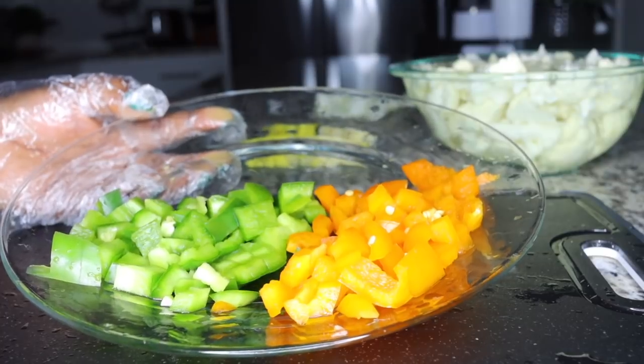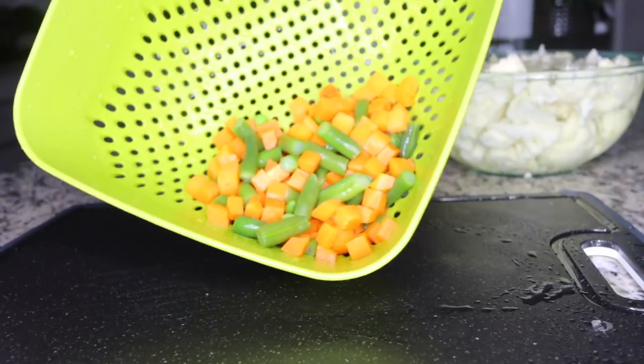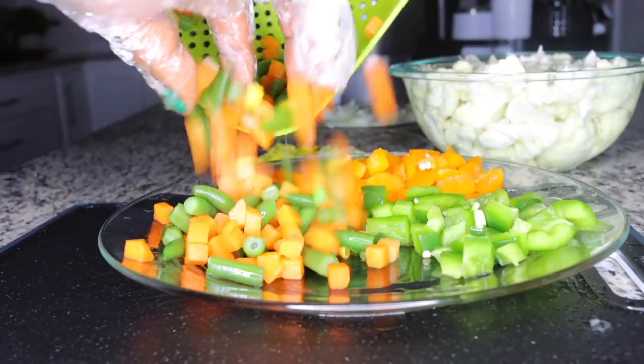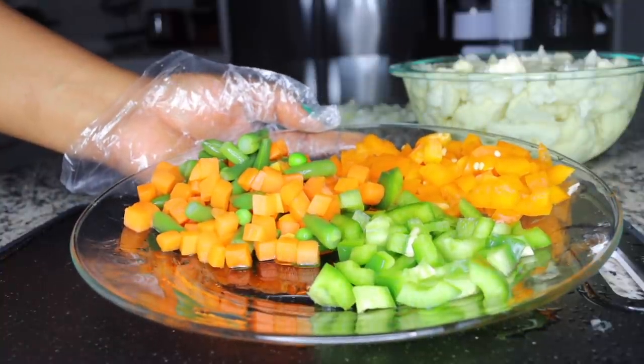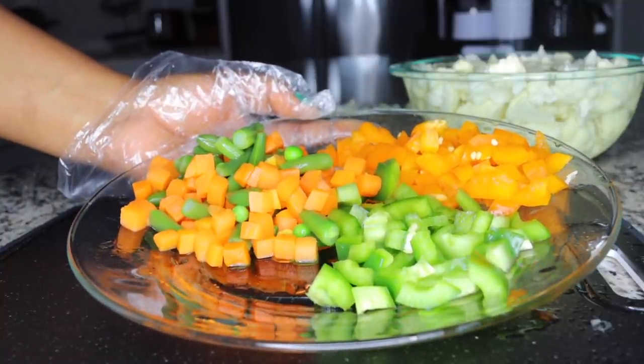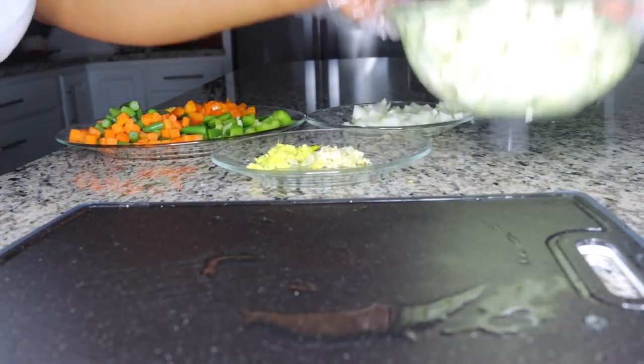I'll also be adding carrots and green beans — just a handful of both. Slice your carrots and add a little bit of green beans. These colors are very good — colorful fruits and vegetables are very good, not processed — the more color the better.